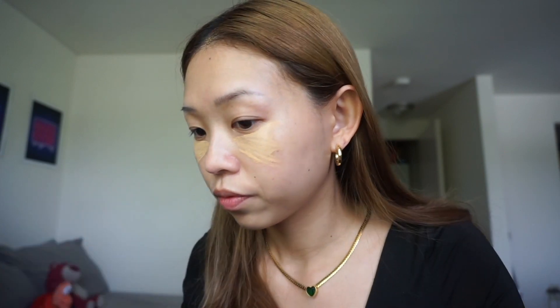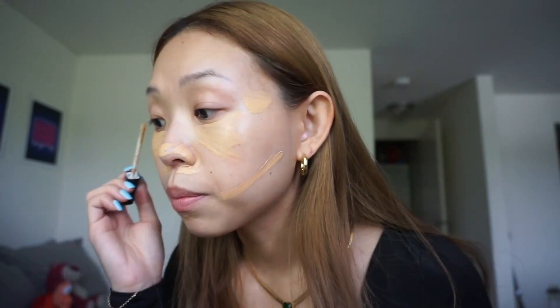The concealer I've been using for so long is the Fit Me concealer from Maybelline. I'm gonna do two triangles under my eyes and then use this beauty blender to blend it out. The concealer is done — I can tell the difference, it's basically like I put on foundation.